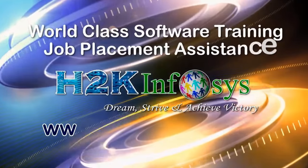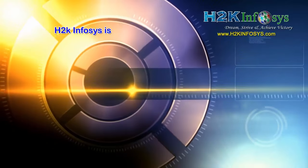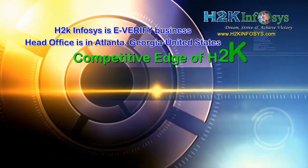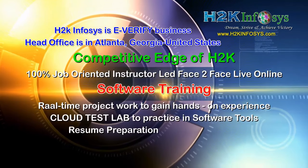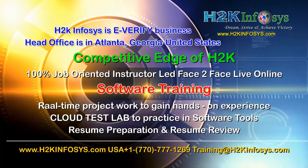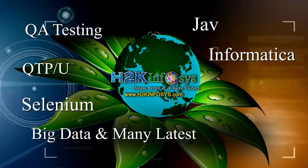H2K Infosys provides world-class online IT training, staffing and software testing solutions to customers worldwide. H2K Infosys supports 100% job-oriented training, hands-on project work, cloud test lab, resume preparation and review, mock interviews, robust syllabus, one-time pay, lifetime access to live classes and videos.